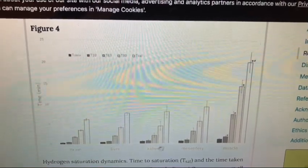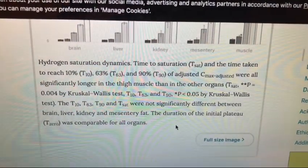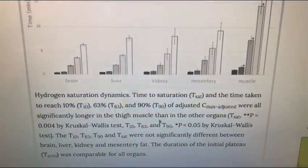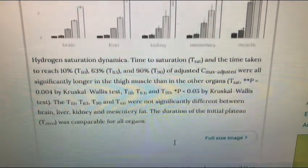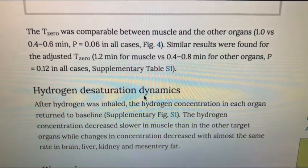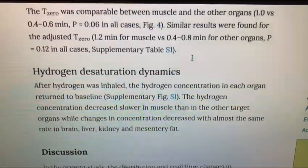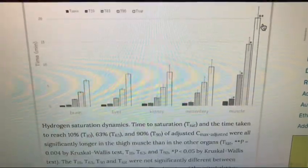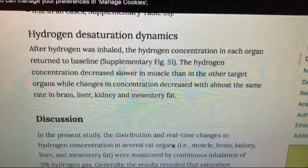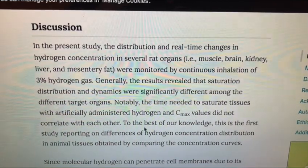For the kidneys, you may not get the highest levels, but saturation happened at a relatively fast time. I personally think these results would also change depending on conditions. The desaturation dynamics were interesting — hydrogen seemed to leave more slowly out of the muscles, almost lingering in there longer than in the other organs. That may make a difference if you're using water versus hydrogen gas inhalation.